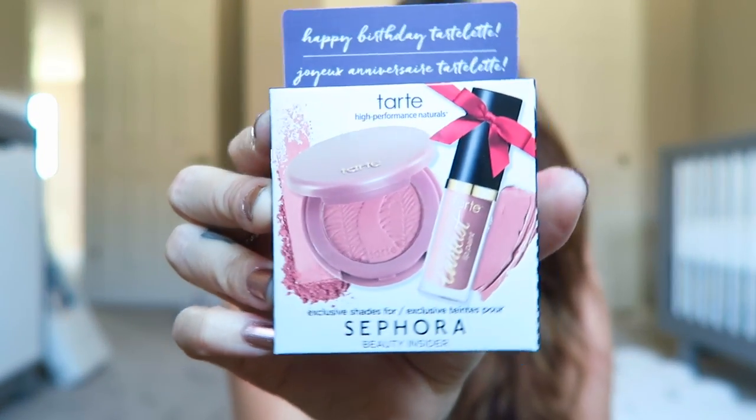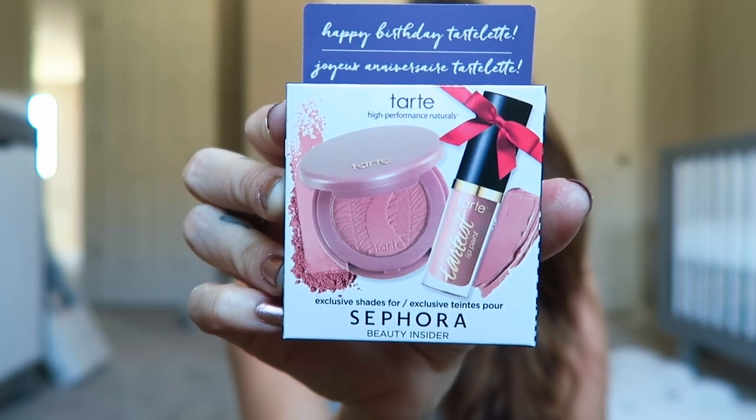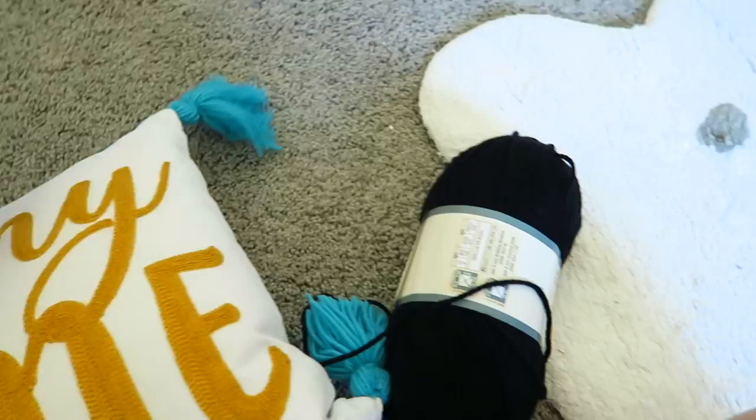They also gave me a birthday gift because it is still my birthday month. Thankfully I went in just as April was ending, and it is the Tarte Blush and Creamy Matte Lip Paint.